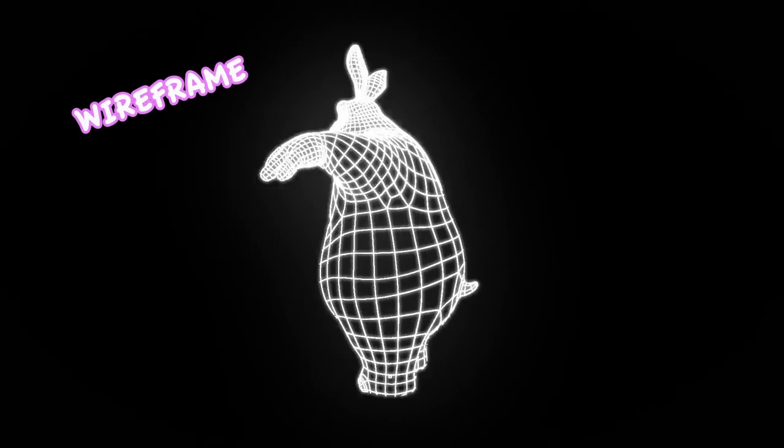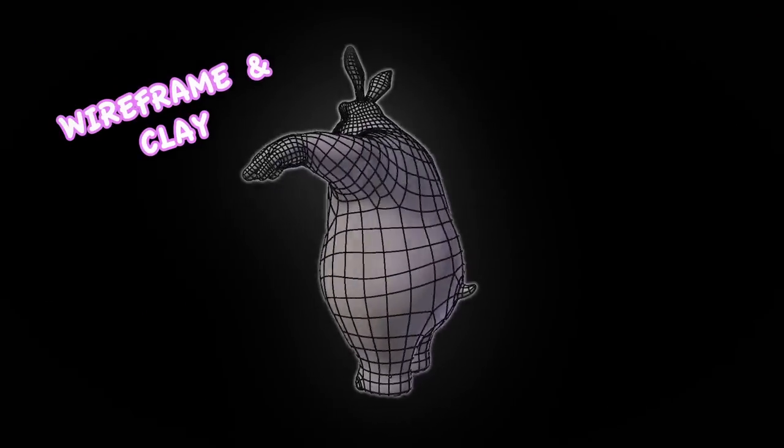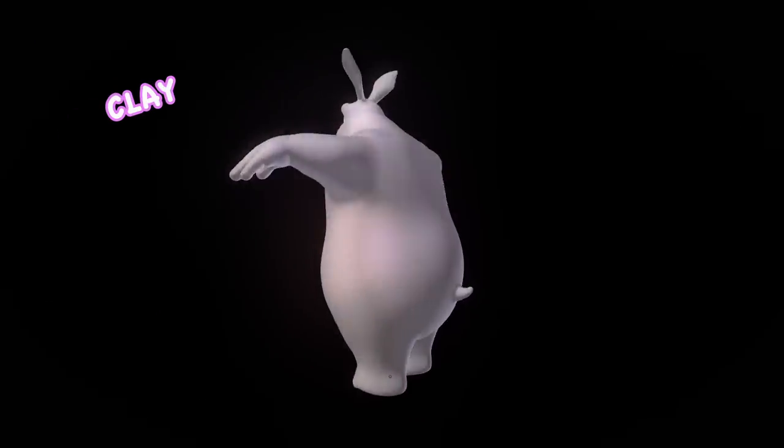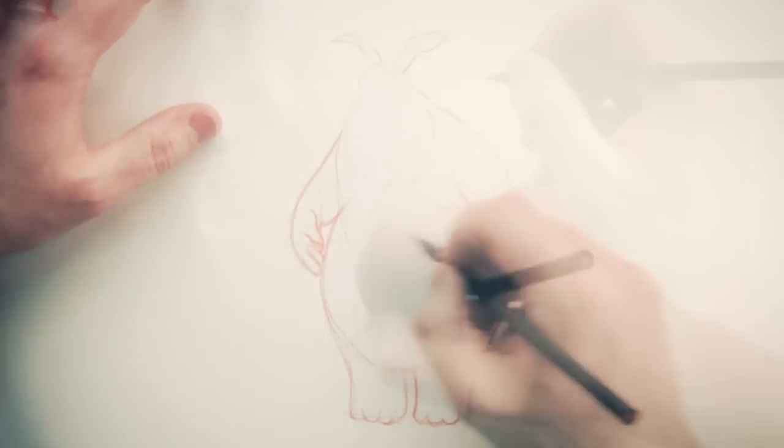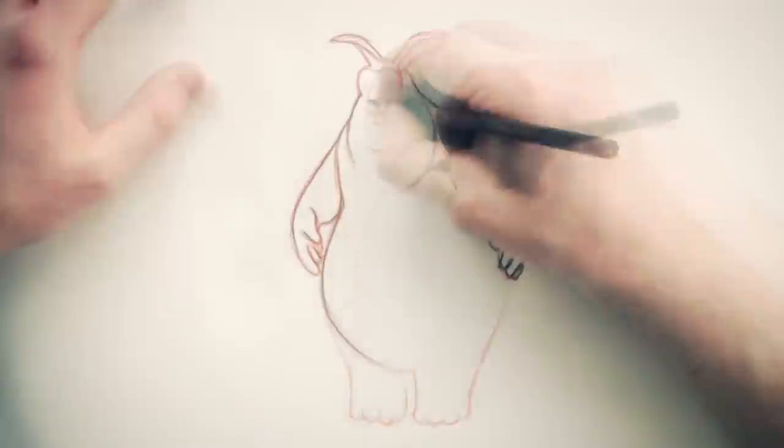Rendering is a process where specialized computer software is used to generate images out of a 3D model. Indeed, the computer is so central to this whole process that had I been born just a few years before, I might have looked more like this guy.